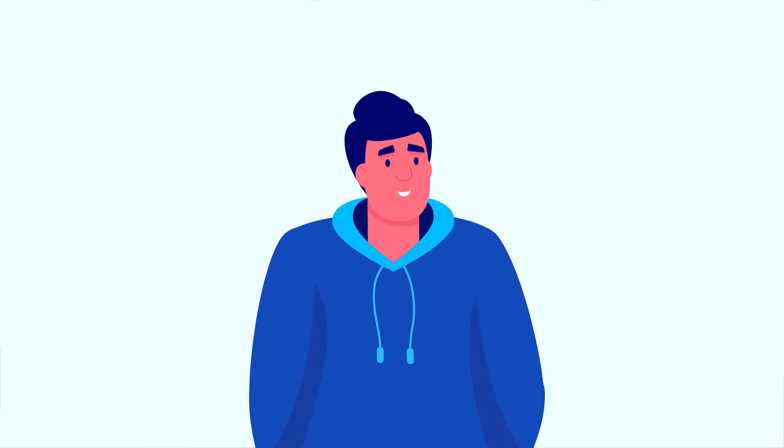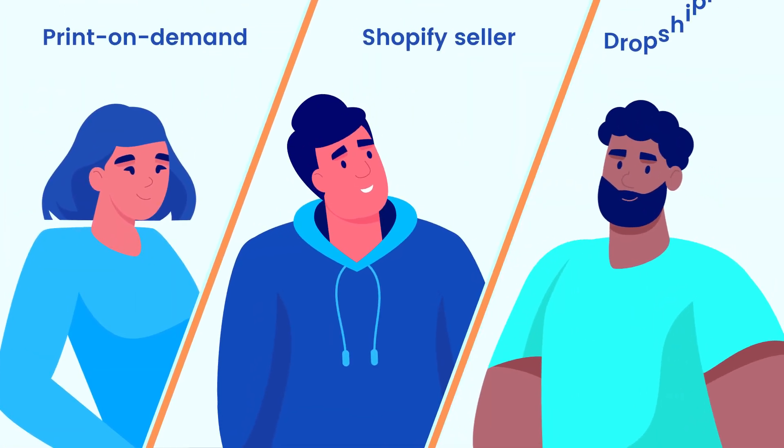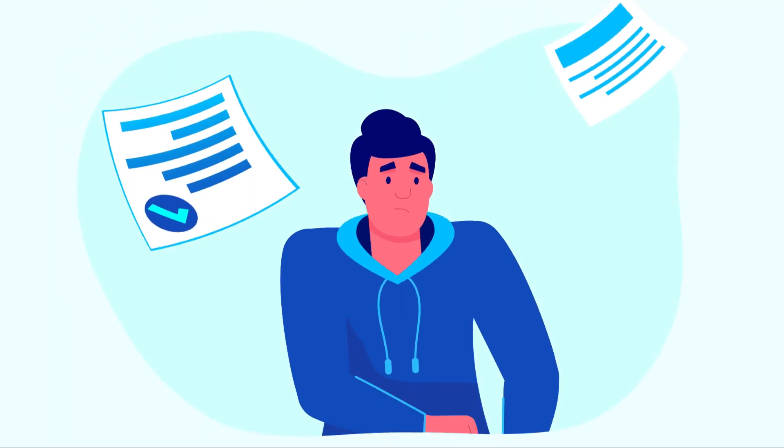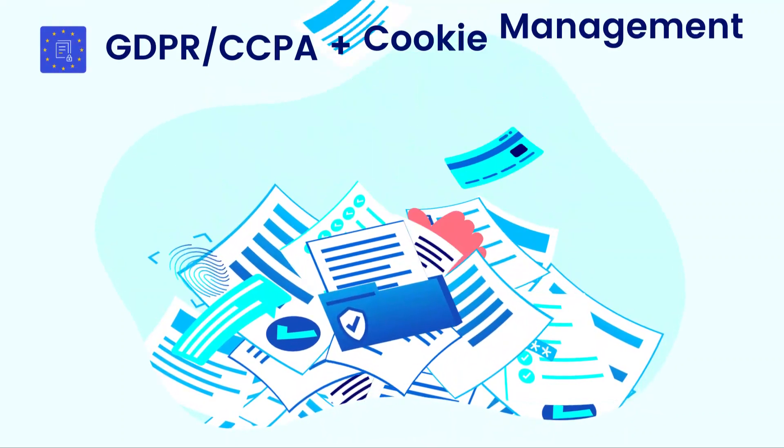The app is an all-in-one compliance solution for Shopify sellers, print-on-demand stores and drop shippers. No need to look at a hundred different ways to manage your store's compliance — we have all the tools you need right here.